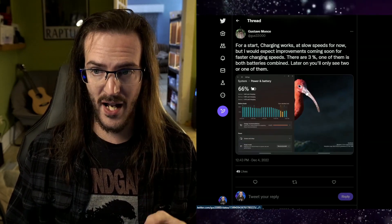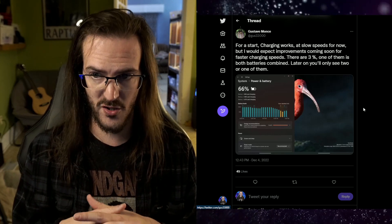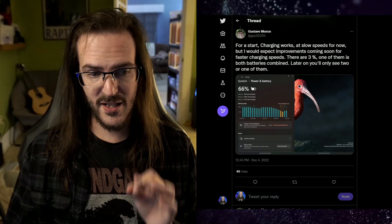He says first off, charging now works at slow speeds for now, with improvements coming soon for faster charging speeds. This is the first place where I have to add a caveat. By the time this video comes out it may be fixed, but right now there are apparently some issues with charging.